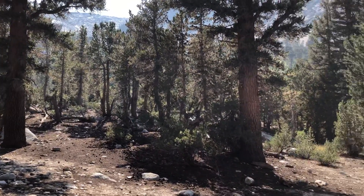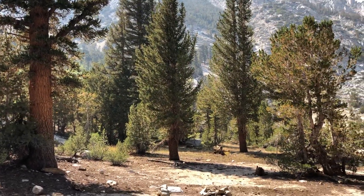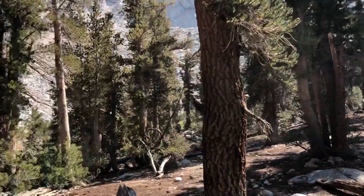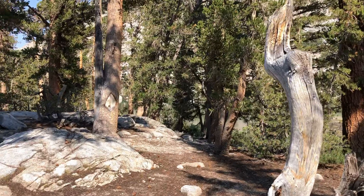Hello class. I am here in the Robinson Lake drainage, which is a drainage that goes out of Onion Valley up into the Sierra near the town of Independence in the Owens Valley.